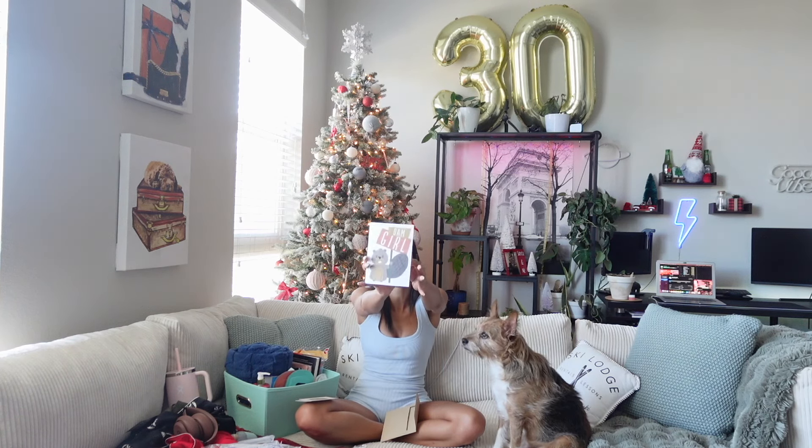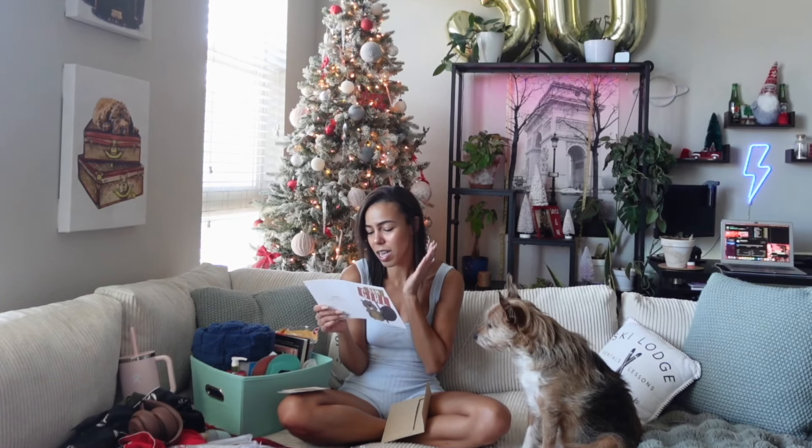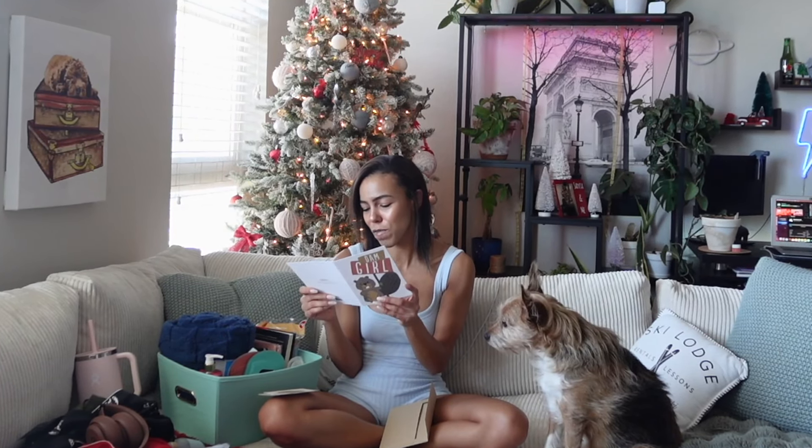And then this cute card. It says: 'Damn girl, I can't believe it's finally time. Congrats and good luck. I'm praying for the surgery and for a quick, less painful recovery. You're a badass. Love you lots.'